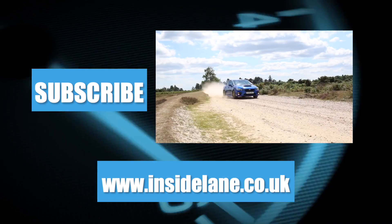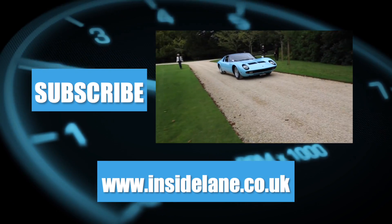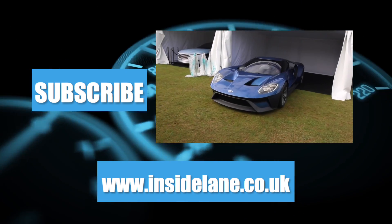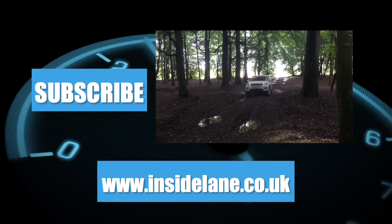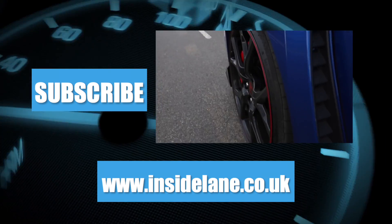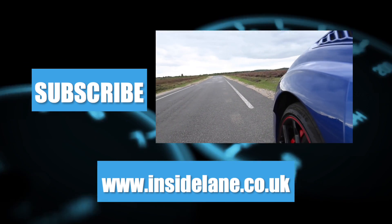Thanks very much for watching — let us know what you think in the comments below. Please subscribe for more on the latest and greatest cars to hit the road. For all of the latest automotive news, written reviews, and coverage from motor shows, go to www.insidelane.co.uk.